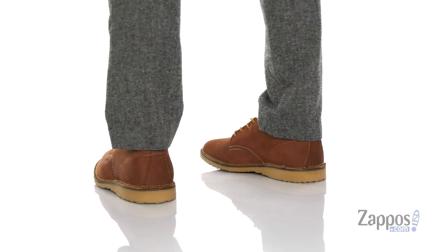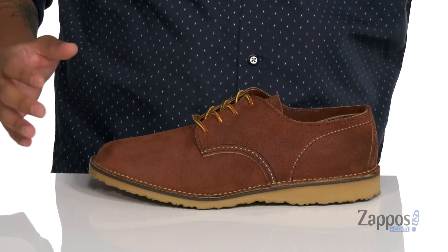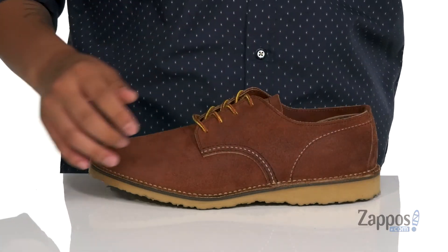This great shoe from Red Wing Heritage features a durable suede upper. You've got the contrast stitching throughout and a traditional lace-up design. A soft leather lining and a removable cushion footbed that features the Comfort Force system is going to provide comfort and cushioning with each and every step, right where you need it.